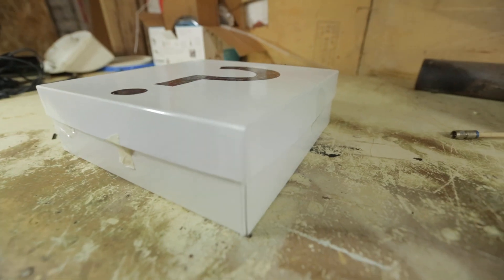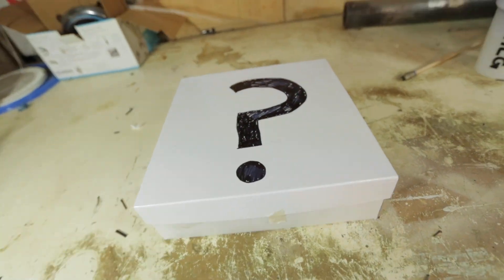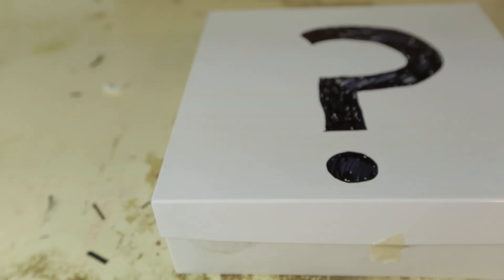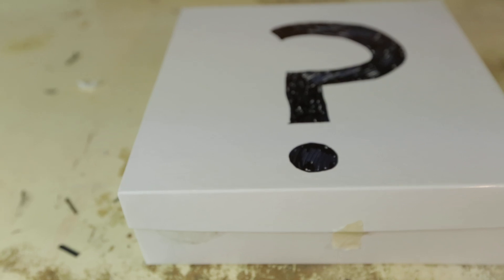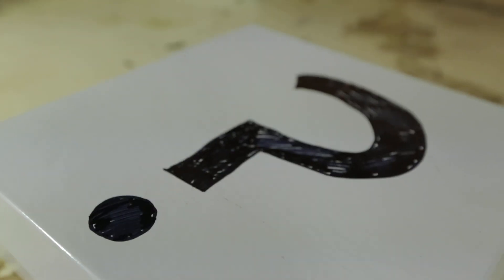Today we're going to be unboxing a dark web mystery box that I bought off the dark web because I, just like everybody else on the internet, completely understand how bitcoin works completely. I just gave them my address, gave them a couple bitcoins, and a couple days later, a box.